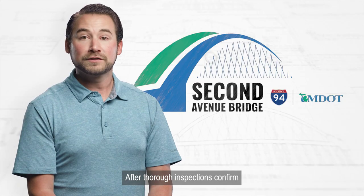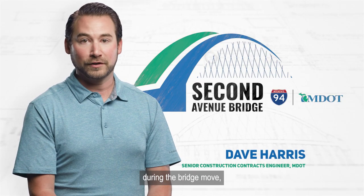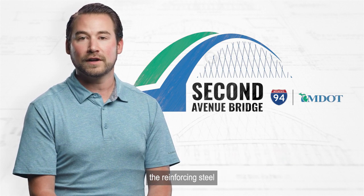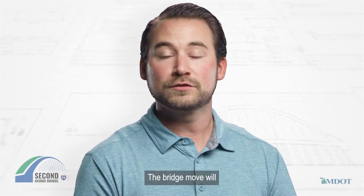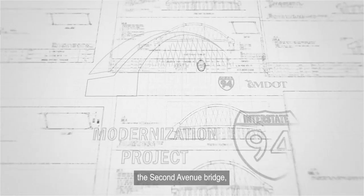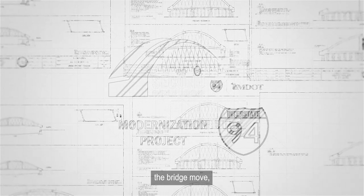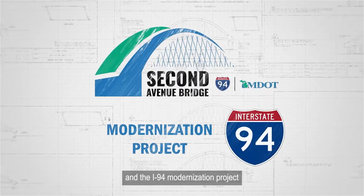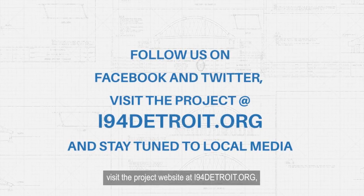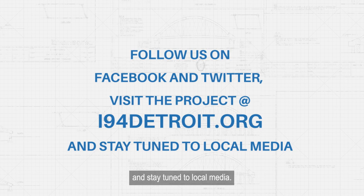After thorough inspections confirm that no damage was caused during the bridge move, the next step is installing reinforcing steel and the concrete bridge deck. The bridge move will take place this summer. For information about the 2nd Avenue bridge, the bridge move, and the I-94 modernization project, follow us on Facebook and Twitter, visit the project website at i94detroit.org, and stay tuned to local media.